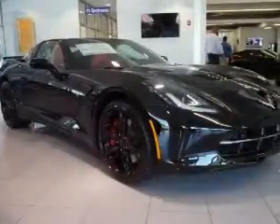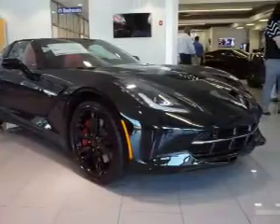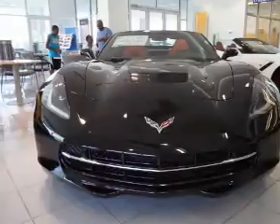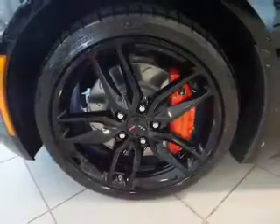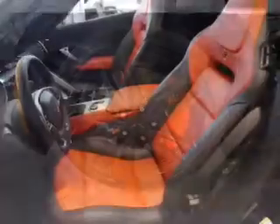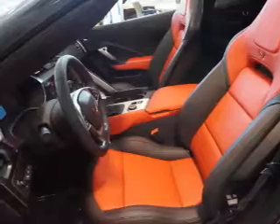Inside you'll find leather seats, heated seats, Bluetooth connectivity, Sirius XM satellite radio, an auxiliary input, steering wheel controls, a premium sound system, push-button start, automatic climate control, and a backup camera. Let us put you in the driver's seat today. Call or click to contact us.